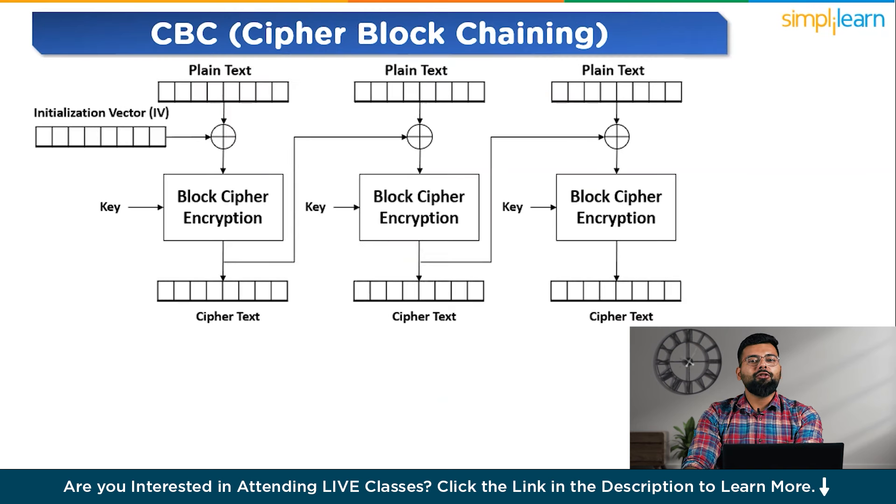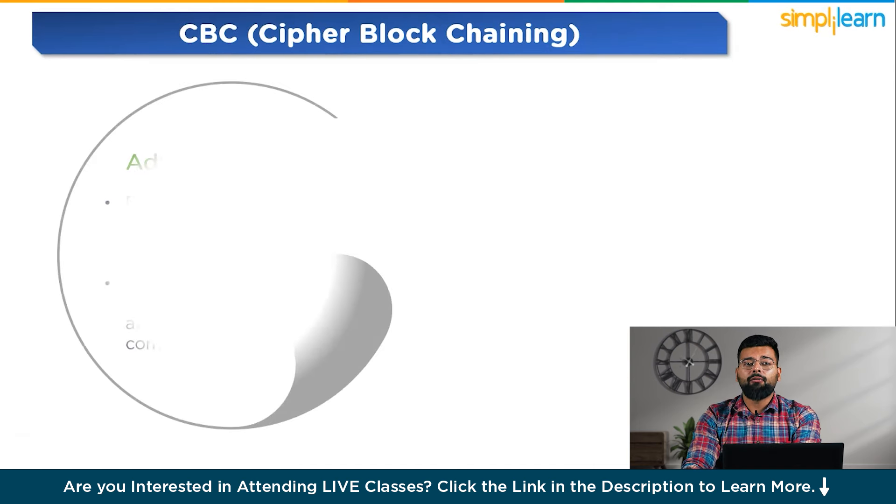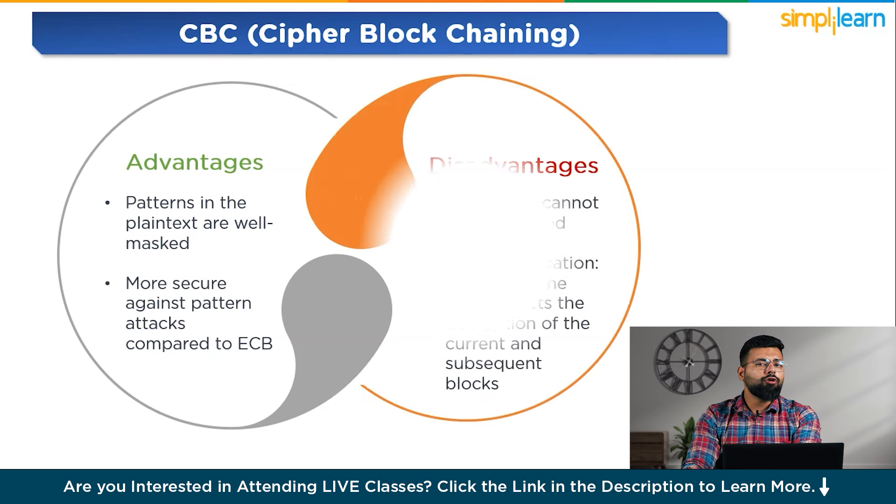The next mode is CBC, Cipher Block Chaining. Before encryption, each block of plain text is XORed with the previous ciphertext block. The first block is XORed with an Initialization Vector (IV), and it requires an IV for the first block. Its advantages are that patterns in plain text are well masked and it is more secure against pattern attacks compared to ECB. Its disadvantages are that encryption cannot be parallelized due to dependency on the previous block's ciphertext, and error propagation means an error in one block affects the decryption of the current and subsequent blocks.